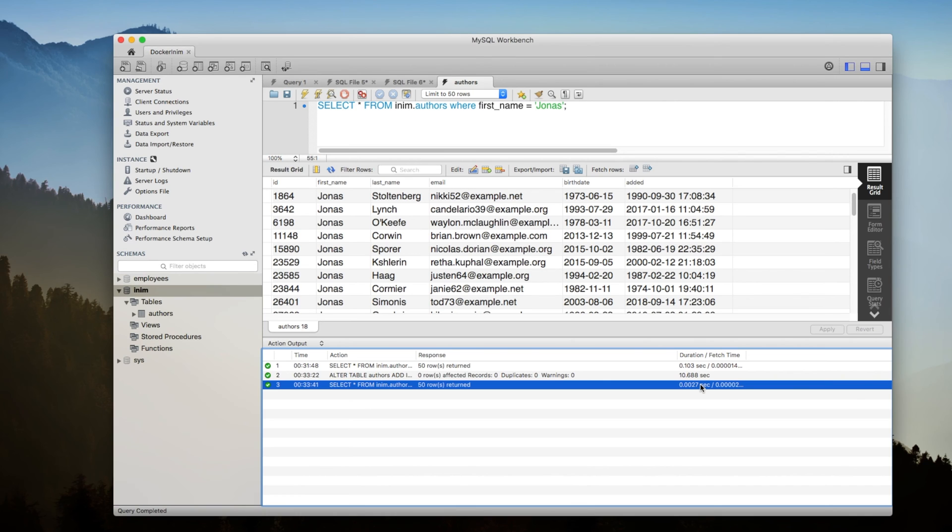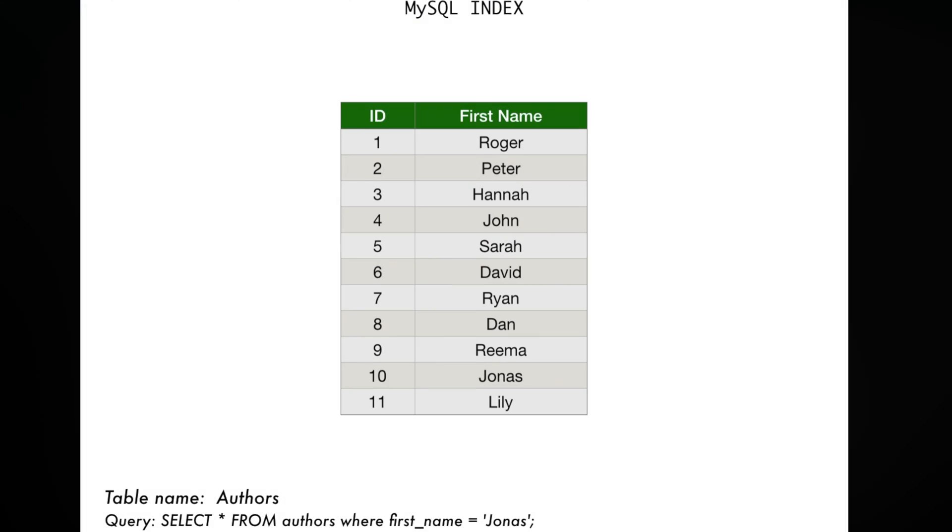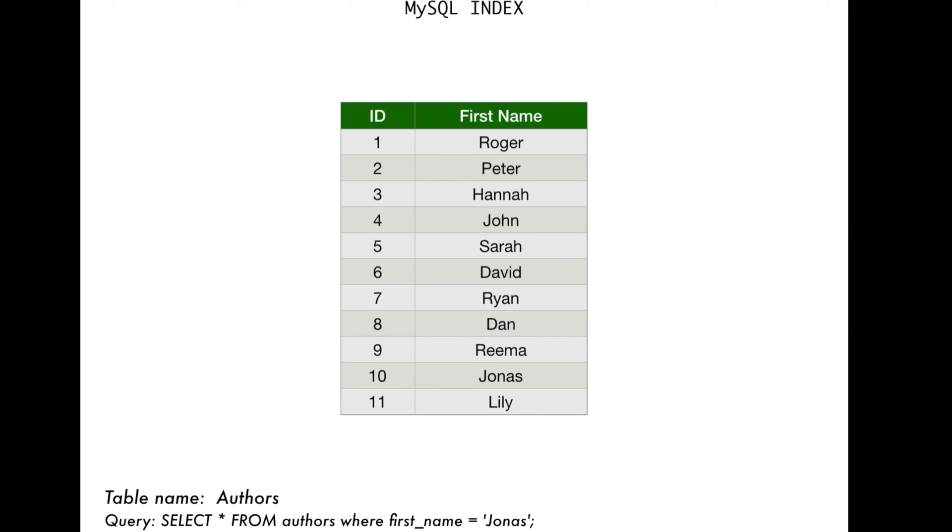Now let's see how MySQL indexes work and how it worked with this example. Here I'm showing the authors table with just the first name column to keep it simple. I want us to think of database indexes the same way how the index in a book works. When you're searching for a certain word, there are two ways you can find it: you could either go through each and every page, or you can go to the index, find the word you're looking for, and then go to the relevant pages. MySQL indexes work the exact same way.